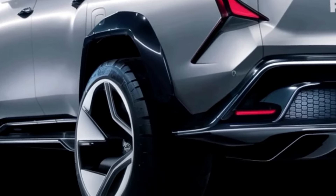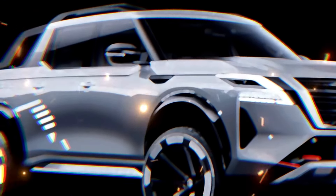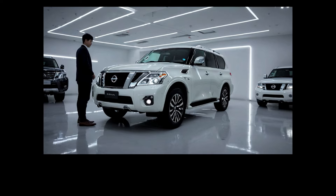Safety is paramount in the 2025 Nissan Patrol, which comes equipped with a comprehensive suite of advanced safety features and driver assistance technologies.